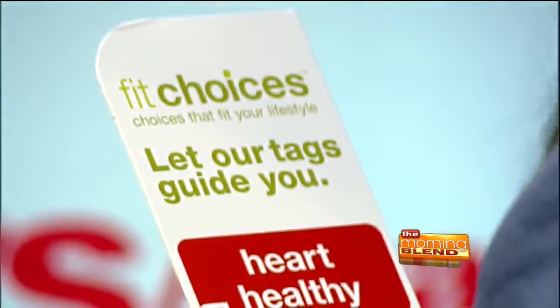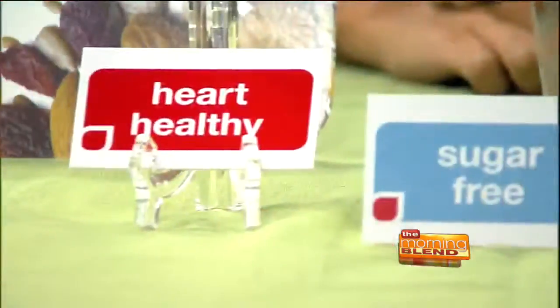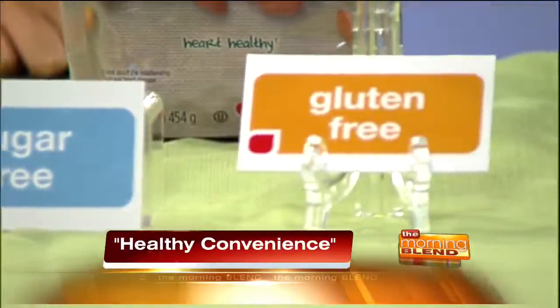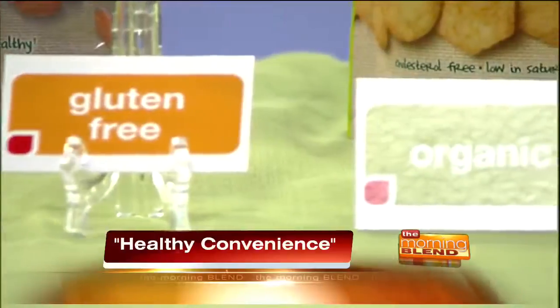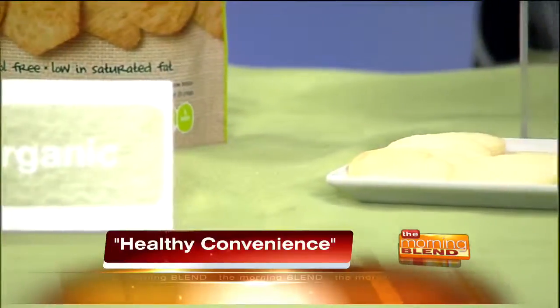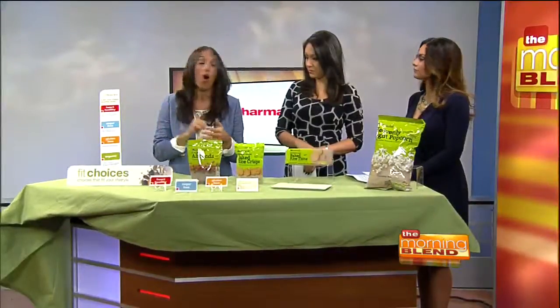I see we have heart healthy, then we have organic, and then we have sugar-free, gluten-free — whatever we're looking for. How do we know which one we're wanting? Everybody has different dietary restrictions, things that they're looking for. Heart healthy, for example — anything that is tagged heart healthy is low in cholesterol, so you know it's reducing your risk of heart disease. You want to be looking for the red heart healthy sign.